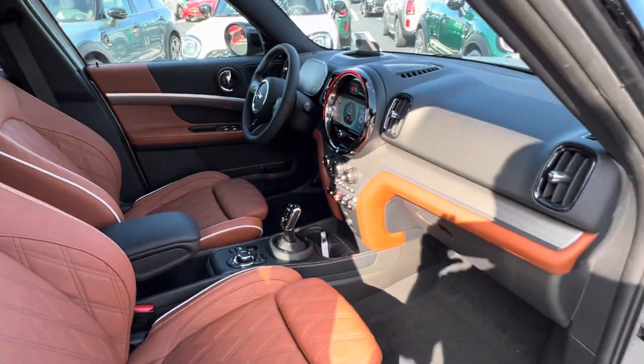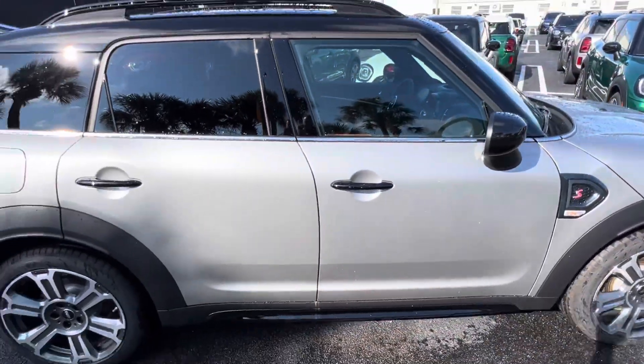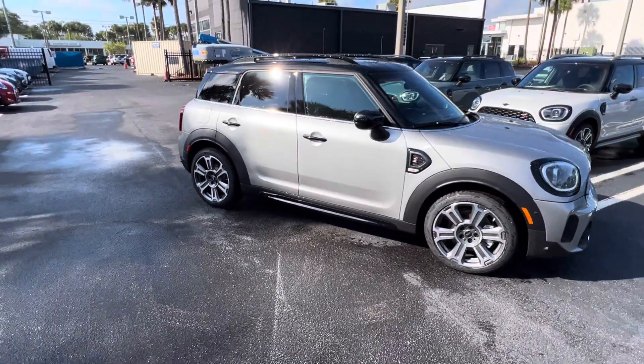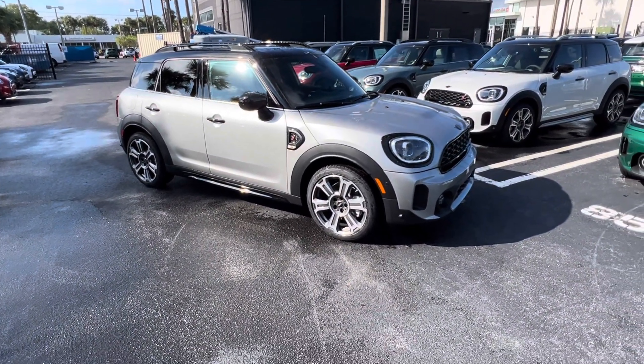This also has the Harman Kardon and the head-up display. This would be our one option with the malt brown — you could call it a silver light gray finish on the exterior.